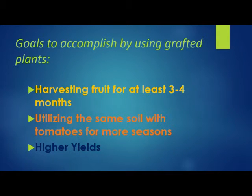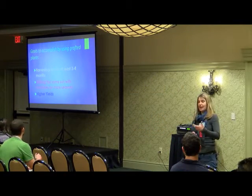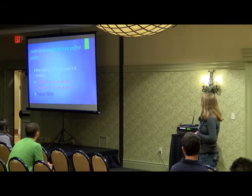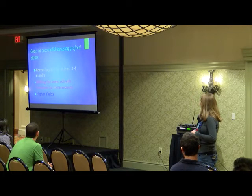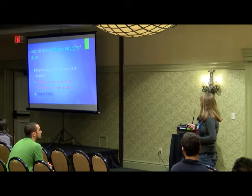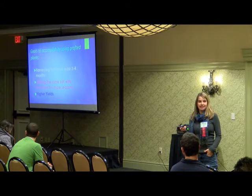When we started grafting, these are some of the goals we had: we want to be harvesting our fruit for at least a minimum of three to four months, and we want to be able to utilize the same soil with tomatoes for more seasons. When we first trialed grafted plants ten years ago, we had been in the same soil for at least seven or eight years and were having a lot of problems with verticillium. When we tried the grafted plants, we had really good results — that's what got us clinched in with grafted. And obviously our goal is to have higher yields.